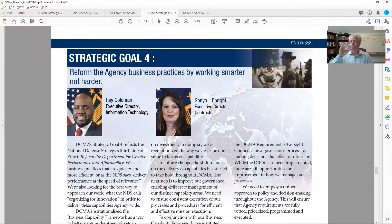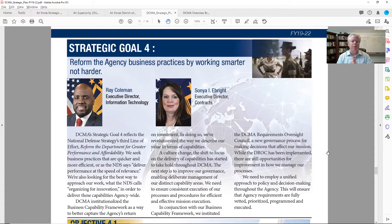Strategic goal four — reform the agency business practices by working smarter, not harder. For me in any business I've ever been in, this is where I would want to play. It's handy that the CIO is tied to this goal. These two co-leaders of this goal have responsibility for making sure this goal happens but also have their own departments. I've been reading a lot about these folks — Sonia, I think her name is Ebright, retired after many years in the Navy with tons of experience, then brought it over to DCMA.